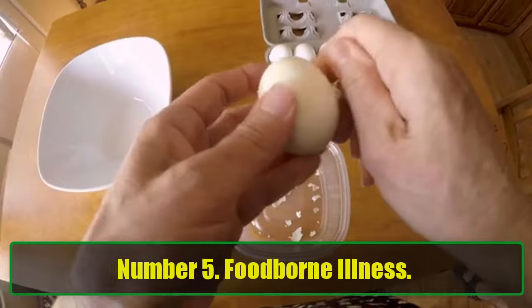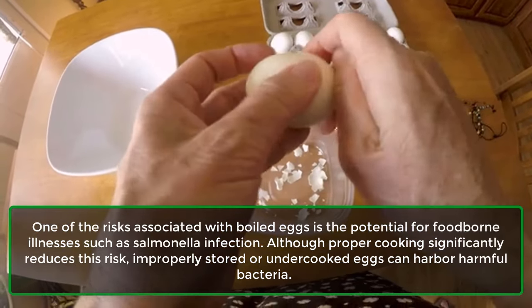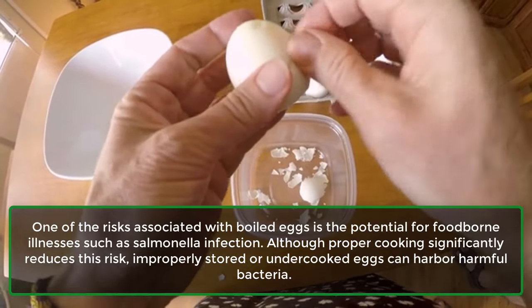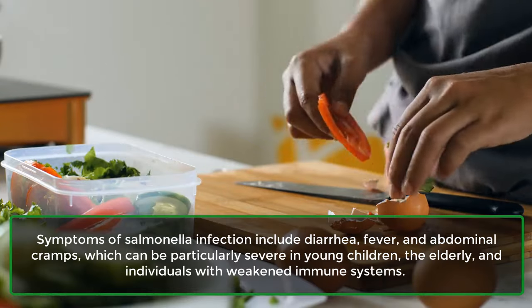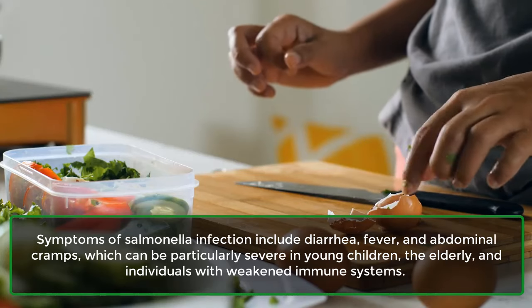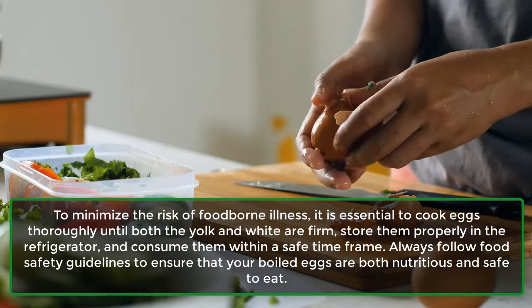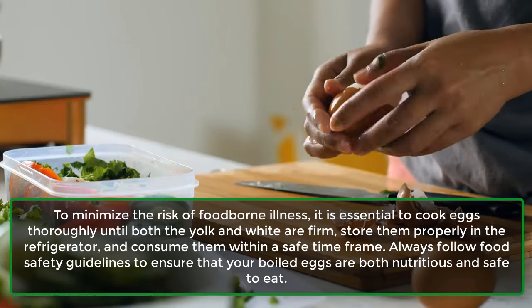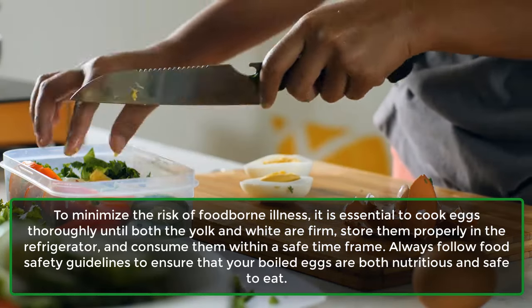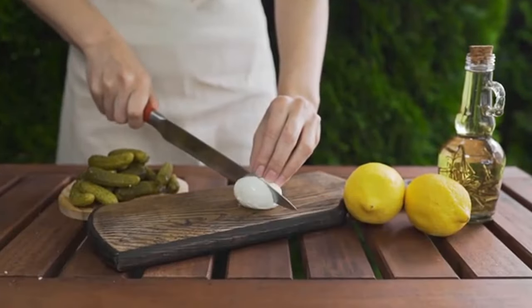Number 5: Foodborne Illness. One of the risks associated with boiled eggs is the potential for foodborne illnesses such as salmonella infection. Although proper cooking significantly reduces this risk, improperly stored or undercooked eggs can harbor harmful bacteria. Symptoms include diarrhea, fever, and abdominal cramps, which can be particularly severe in young children, the elderly, and individuals with weakened immune systems. To minimize risk, cook eggs thoroughly until both yolk and white are firm, store them in the refrigerator, and follow food safety guidelines.